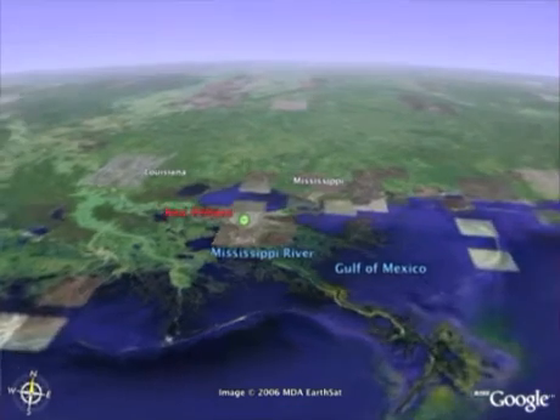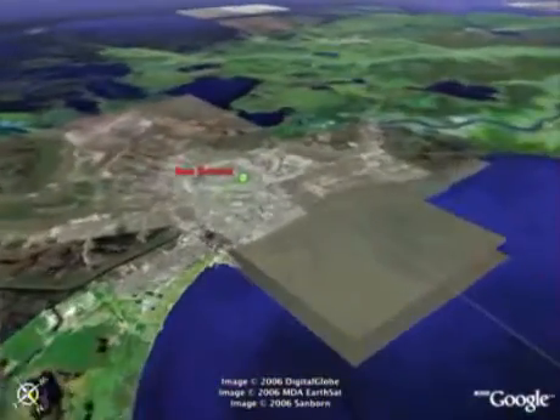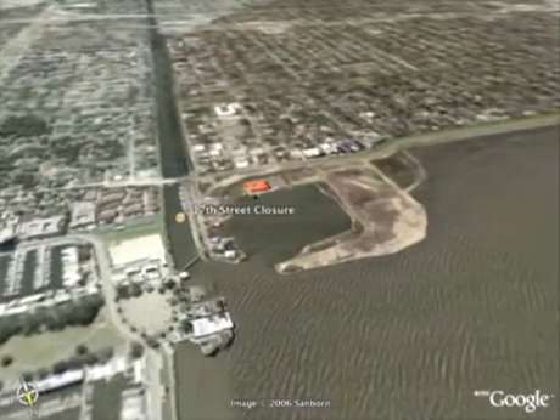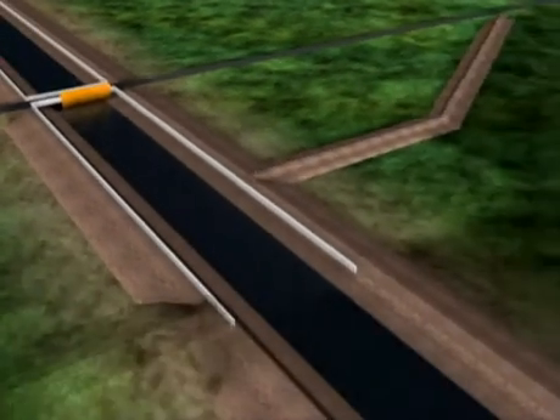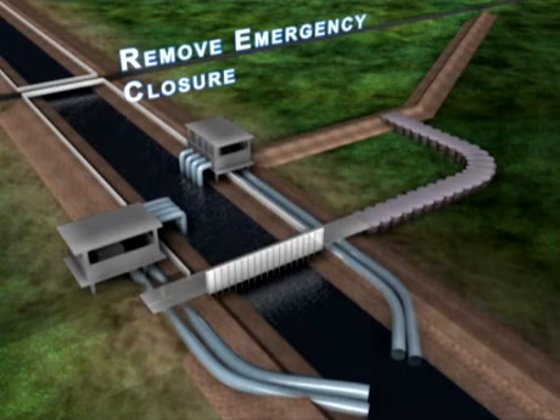A critical element of New Orleans' flood control system is the three outfall canals that drain water from portions of the city north into Lake Pontchartrain. Pump stations move water from lower elevations within the protected areas into the canals that drain into the lake. Emergency closures using sheet piling were installed immediately after the hurricane to keep surge from entering the canals and reflooding the city.